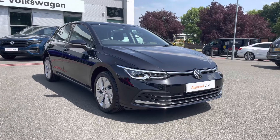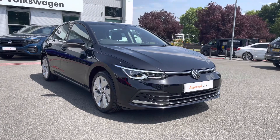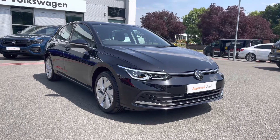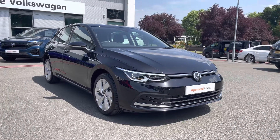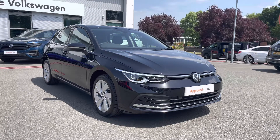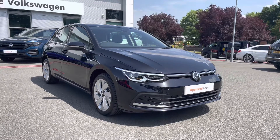Hello everyone and welcome to Crew Volkswagen. Today I'm going to show you around this lovely Golf 8 Style we've got for sale, finished in deep black pearlescent. It features the 2 litre TDI diesel engine producing 115 PS, and it's married to a 7 speed DSG automatic gearbox as well.